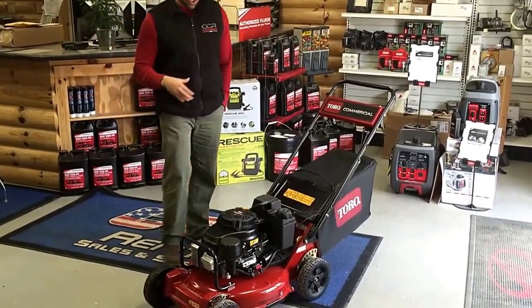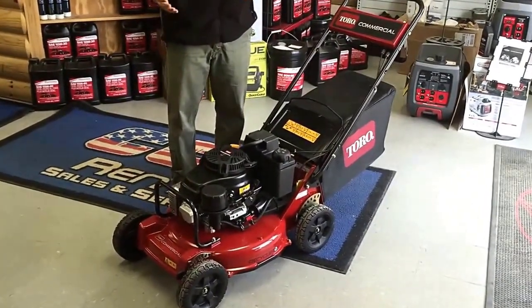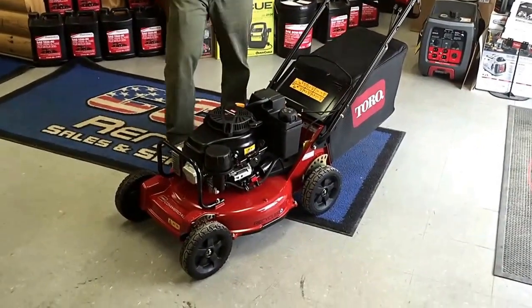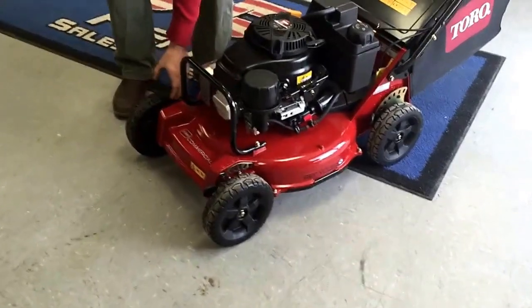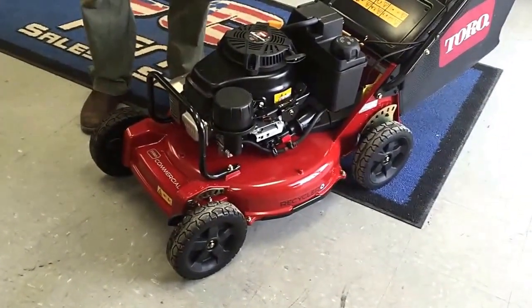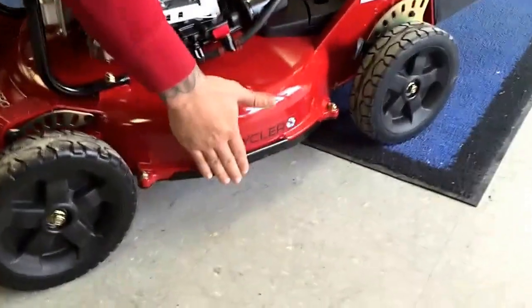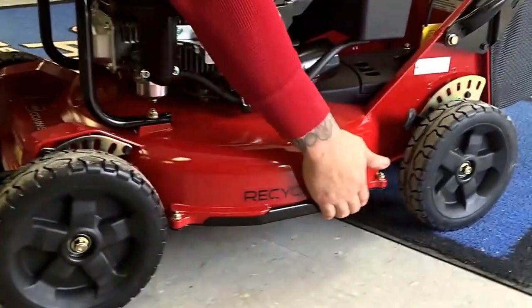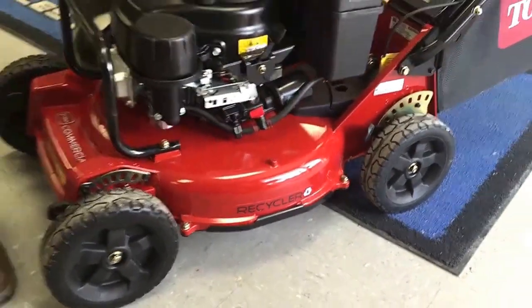The first thing is if you just take a physical look at this thing, it's built so much more rugged than the traditional walk behinds are. It's got a completely steel deck, and you'll notice that the wheels themselves are real high heavy duty quality. It's got four position height settings. If you look on the underside of the deck, it has replaceable skid plates. So you get this deck down real low to the ground, it's going to extend the life of the deck by having these replaceable skid plates on there.